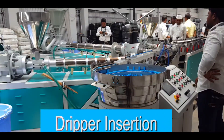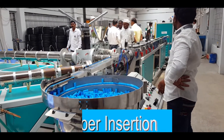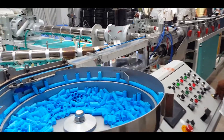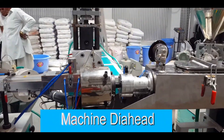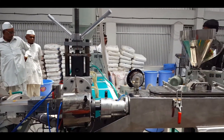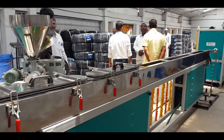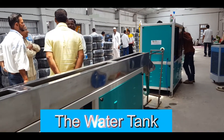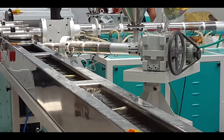This is the dripper insertion. The dripper insertion inserts drip as per length and requirement. This is the machine head. The machine head gives the necessary shapes to all the parts. This is the water tank. Prepared pipes go into the water tank where they achieve the proper size.